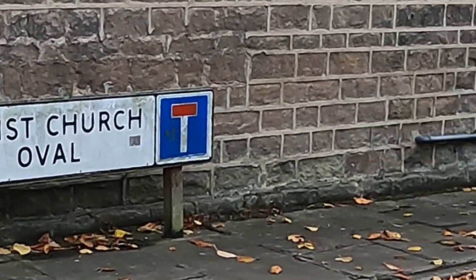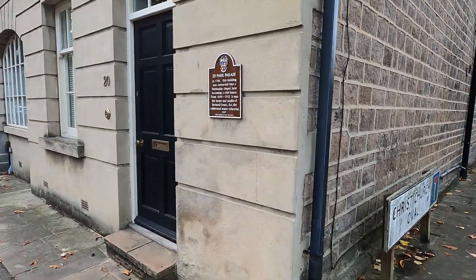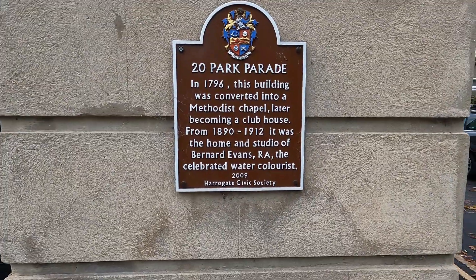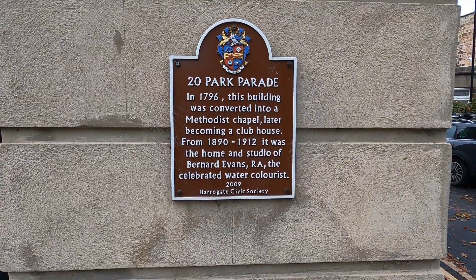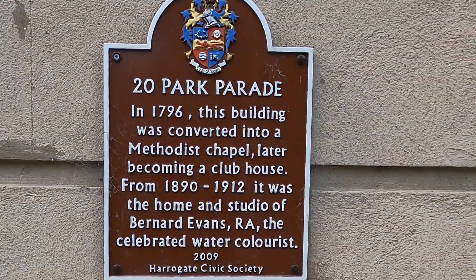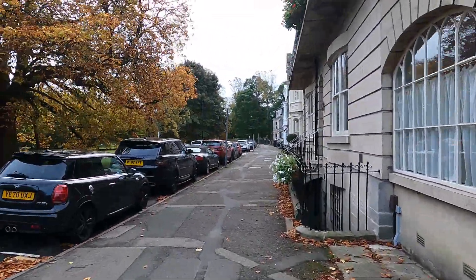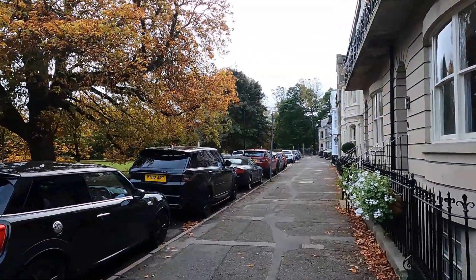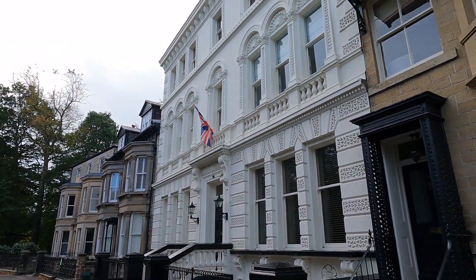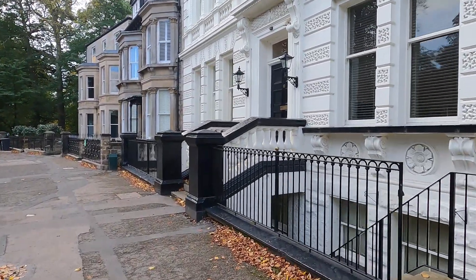Christ Church Oval - that's a lovely little area. Okay, so that used to be a Methodist chapel. Home and studio of Bernard Evans - he sounds Welsh, doesn't he? Celebrated watercolourist. I don't know if he is. Put in the comments if you've heard of him and if you know anything about him. It's a grand looking house with a flag outside it. I don't know what it is - a little basement as well.